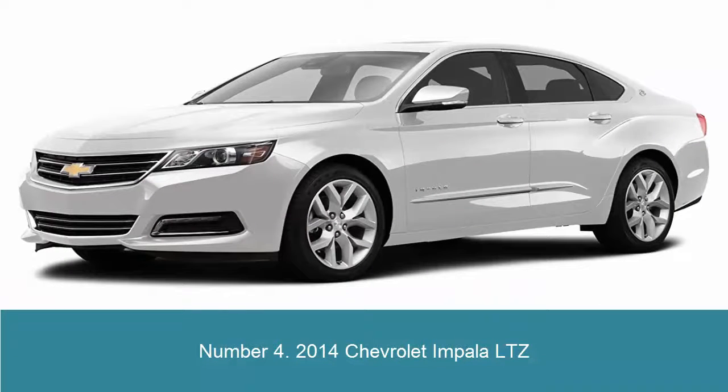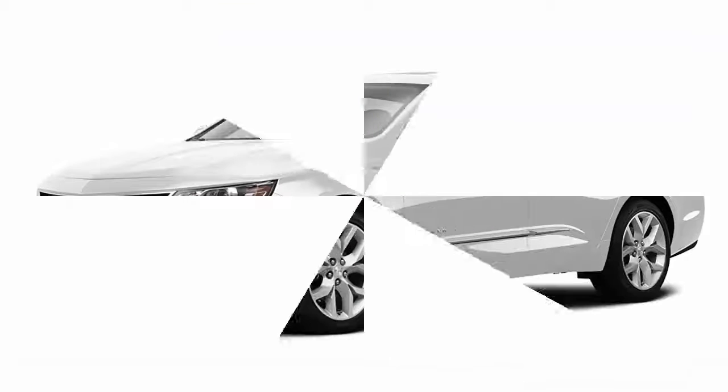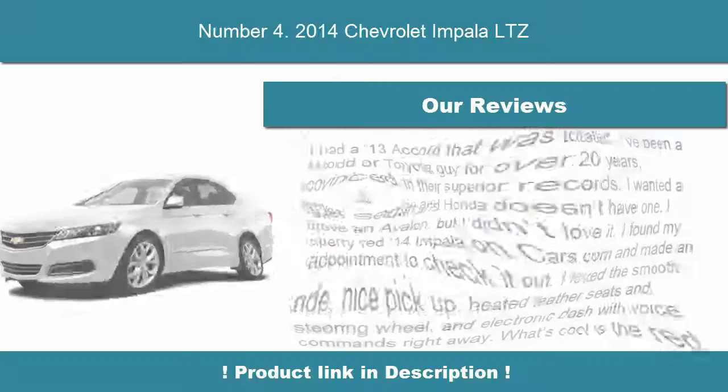Number 4: 2014 Chevrolet Impala LTZ. The additional safety features of the LTZ are also available on LT-trimmed Impalas. All Impalas feature ABS, TCS, and OnStar with automatic crash response, stability control, and a grand total of 10 airbags.